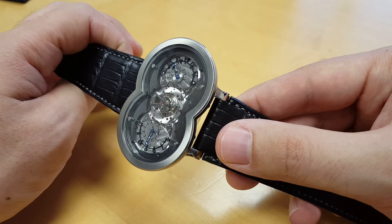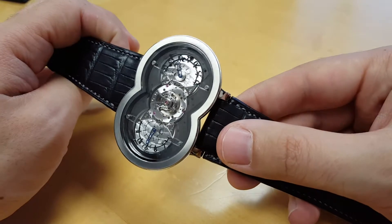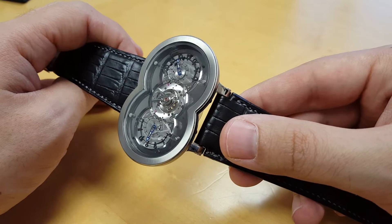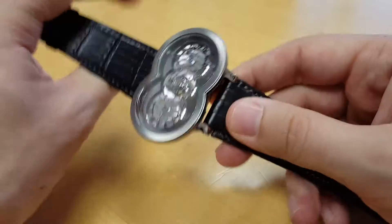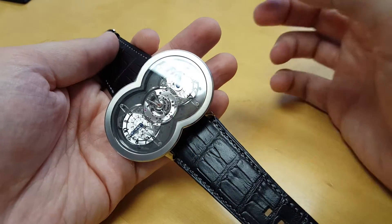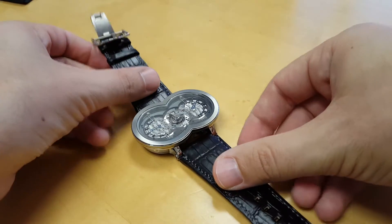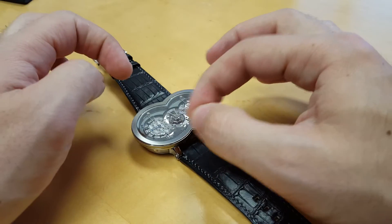This was the first limited edition HM1 that was made. The HM1 was the launch piece for MB&F. Max wanted to make a statement, and the idea with the watch was it's two worlds colliding. If you know MB&F, the concept is Max Busser and Friends — that's what the name stands for. You have two worlds: the world of Max and the world of the Friends colliding at a central heartbeat.